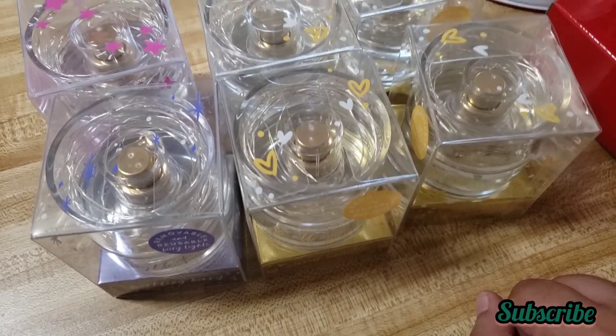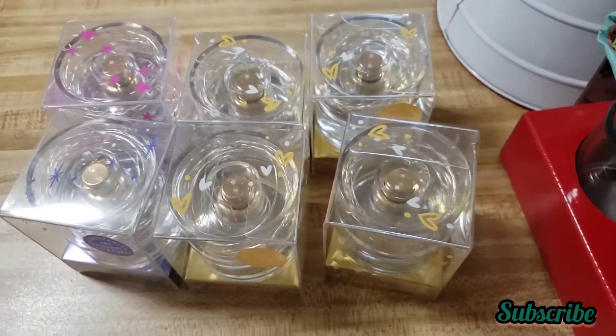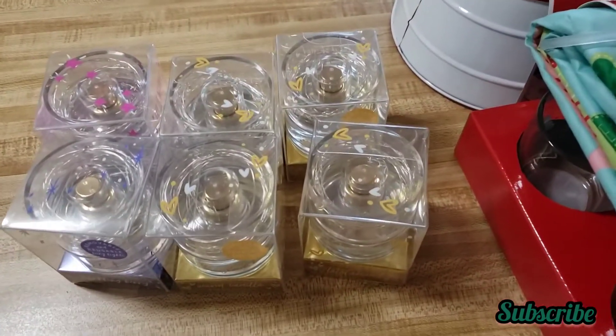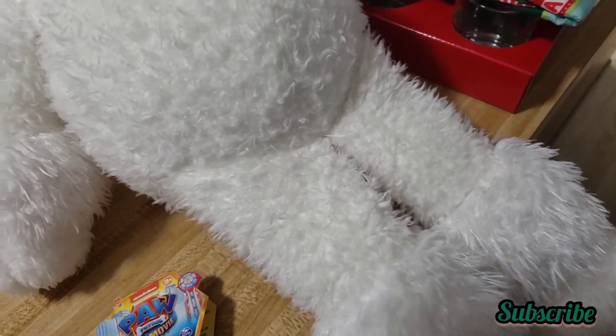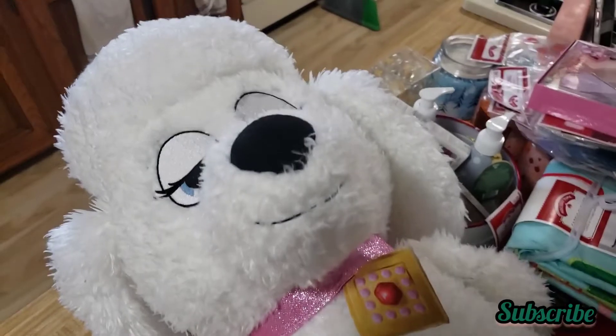Now let me show you the stuff I found at Target — I think it was 75% off, or maybe 50% off. I've been going to the stores a lot to look for deals. These were almost the only things I found. I was happy with the perfumes but they didn't have much.